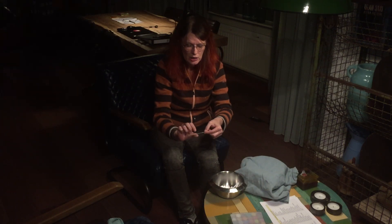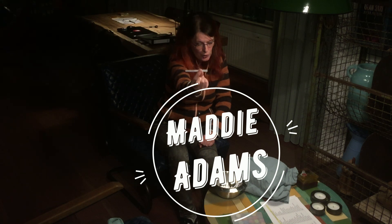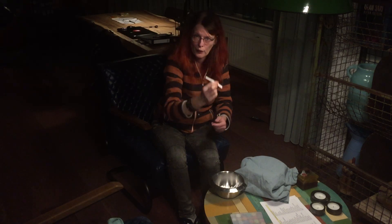And it's Maddie Adams! Maddie Adams, you have won one set of my mica pigments. Congratulations Maddie — I hope you will like my mica pigments. Congratulations!